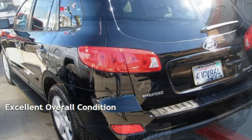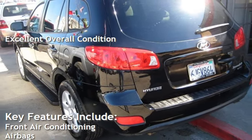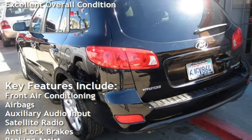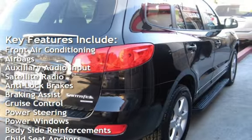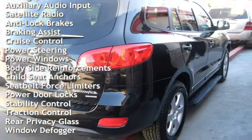This vehicle is in excellent overall condition. Key features include front air conditioning, airbags, auxiliary audio input, satellite radio, anti-lock brakes, braking assist, and cruise control.